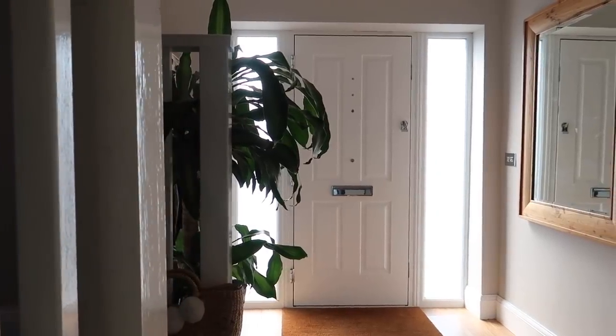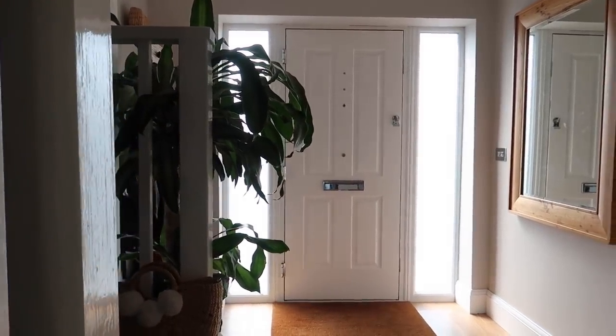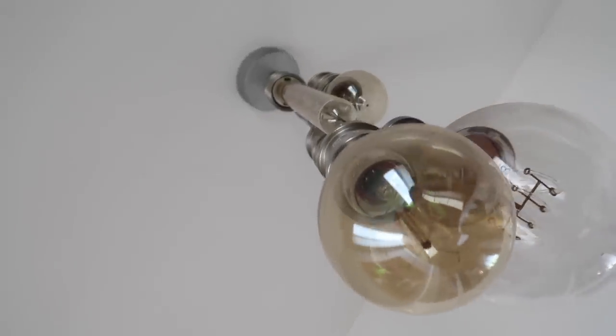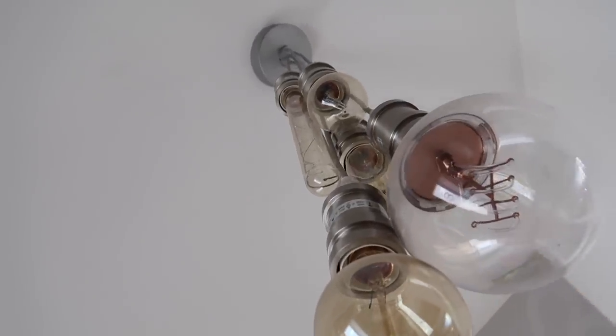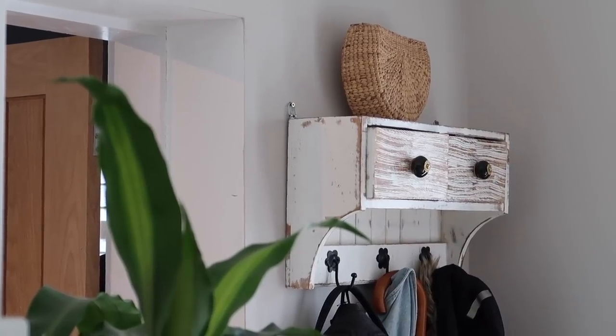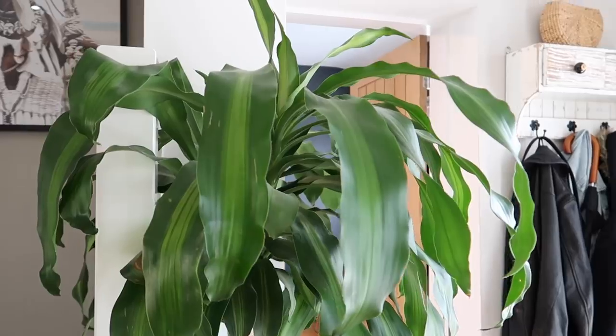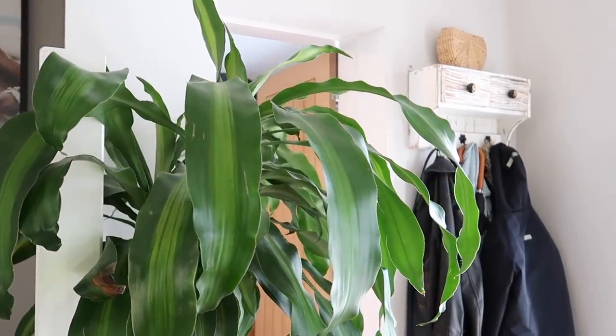Right, so this is our porch area. This is actually an extension onto our house, so it's really nice and light because on our front door we have got panelling either side that lets in so much light. This is where we keep all of our coats and our bags and the dog lead and things like that and our shoes. And then I have got this little plant from Ikea which I wanted to put here to kind of brighten up the hallway as you come in.